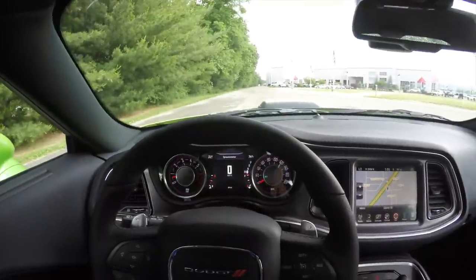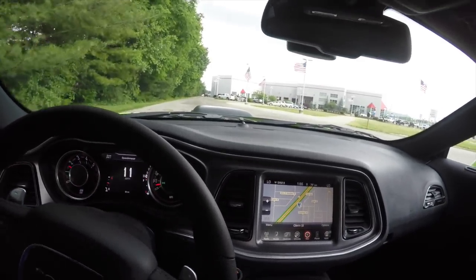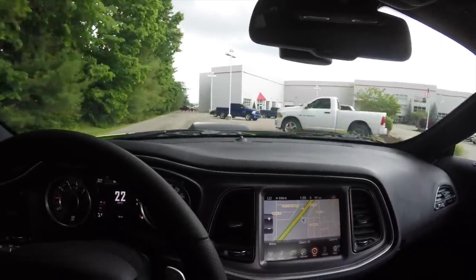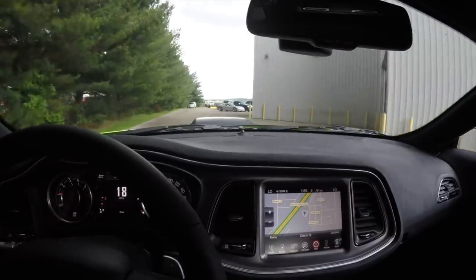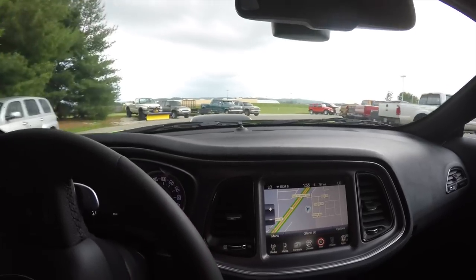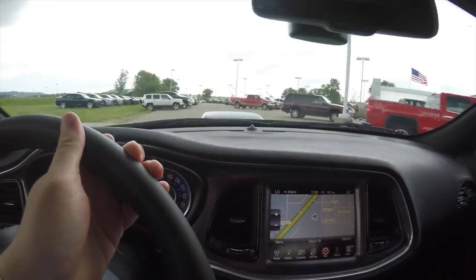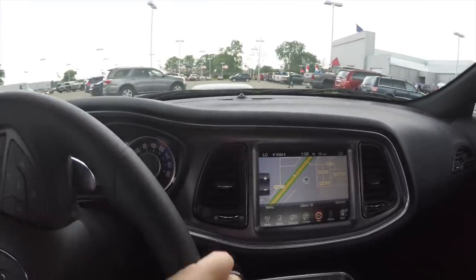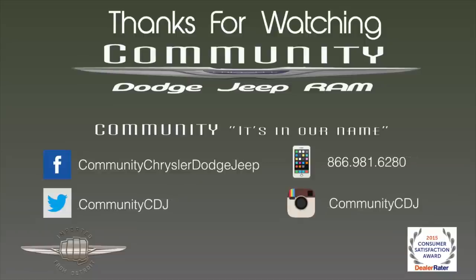I'm going to go ahead and take it for a quick drive just so you can kind of see how the car looks and how it sounds. You can see the Shaker hood scoop through the windshield.